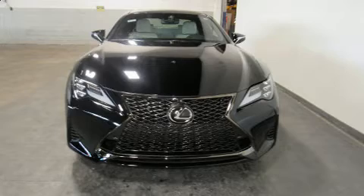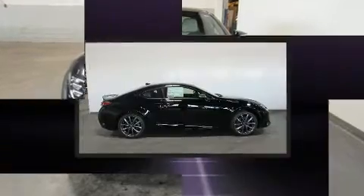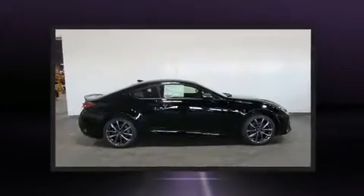Discerning drivers will appreciate the 2019 Lexus RC350. This two-door, four-passenger coupe stands out among competitors in its class.